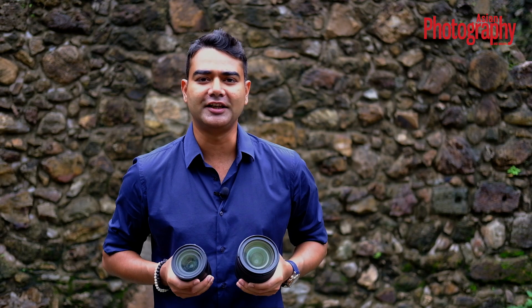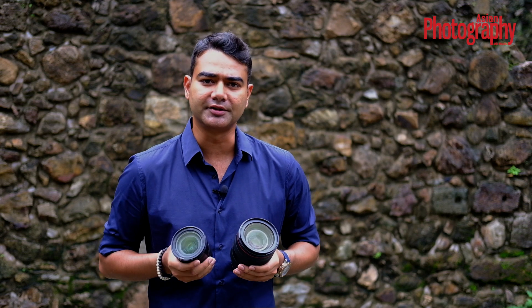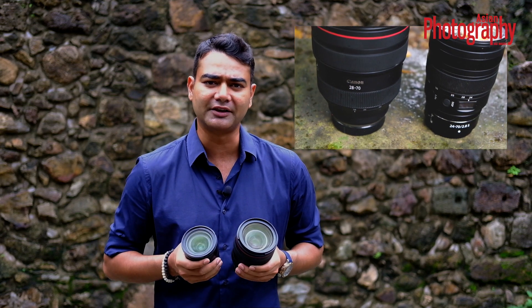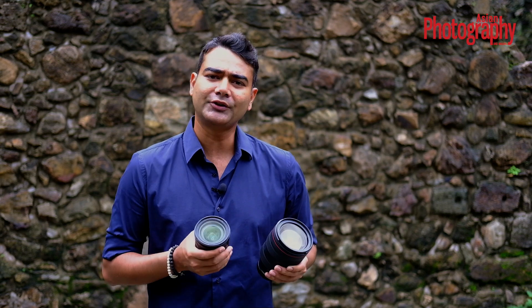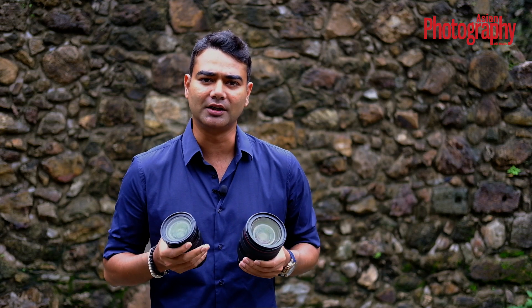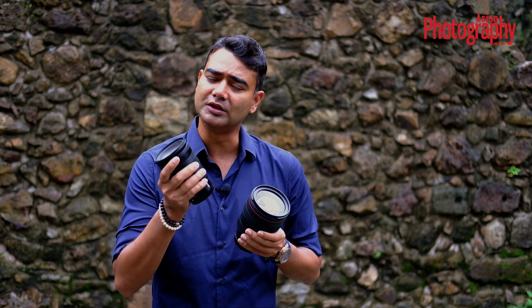Before we start testing both of these lenses, there are some key things we need to keep in mind. Neither of these lenses are compatible with DSLRs from either manufacturer — they only power the mirrorless systems of both Canon and Nikon. In the mirrorless category, these are the only two lenses in the wide-zoom segment, which makes them very important and hugely versatile. These lenses are targeted towards everyone looking to shoot candid, wedding, portrait, and even sports.